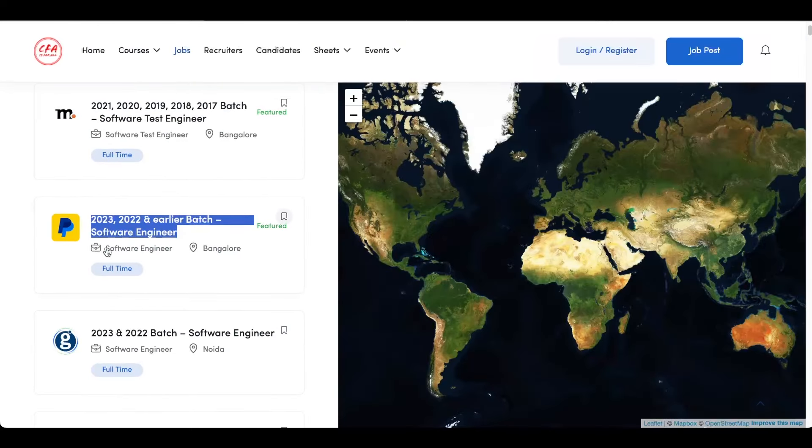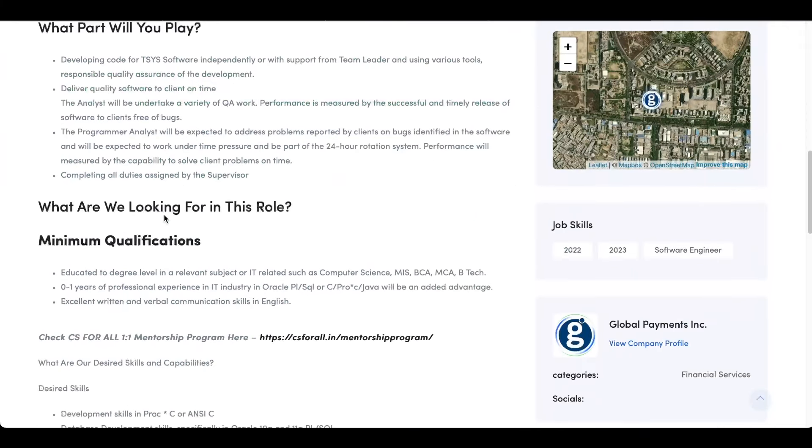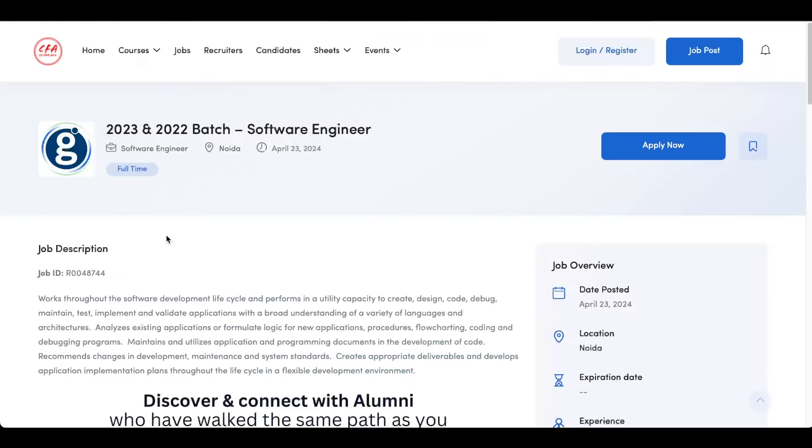The next job opening is from Global Payments. The 2023 and 2022 batch are eligible and it's a software engineer role with the office in Noida. Once again, you can check out the requirements of the company and then click on apply now to submit your application.